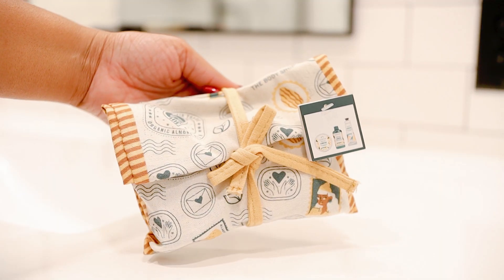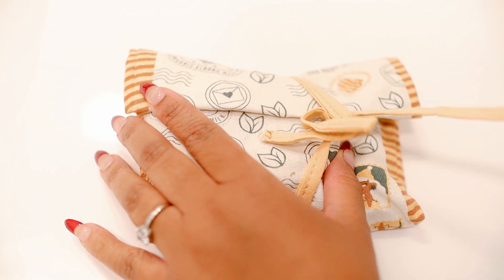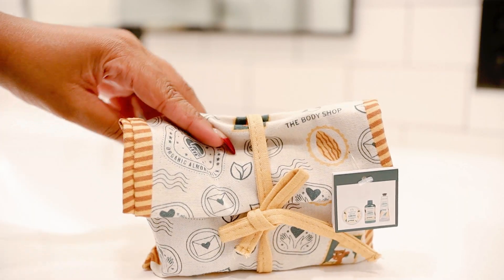It's also the perfect size to just pop into your purse. The next set is the Soothe and Smooth Almond Milk set for sixteen dollars. It comes with the shower cream, body butter, and the hand balm. I think the little pouch it comes in is super cute, and I'm definitely going to be reusing this bag for something else.